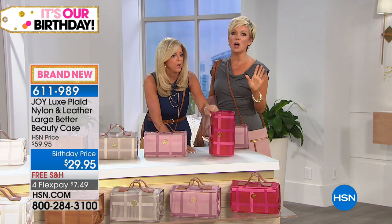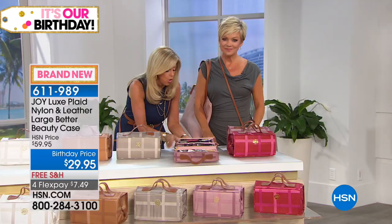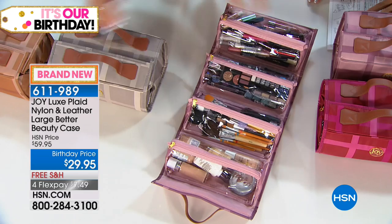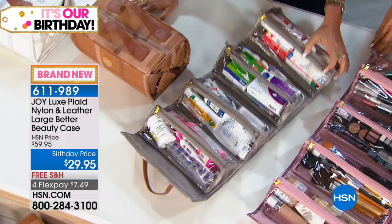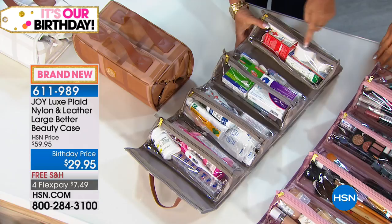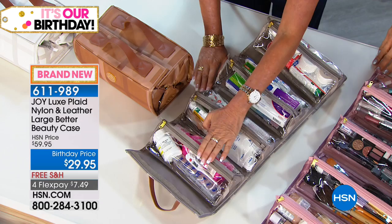Roll it up, stack them, tuck them away in your bathroom if you don't have a lot of counter space. All that makeup is in here — it takes your makeup drawer and empties it completely. For first aid, you just use this to have a kit in your home or car. Your medications — here's my contact cases, my antacid. It's half price today, brand new, with free shipping, and it's $7.49 flex pay to get delivery.